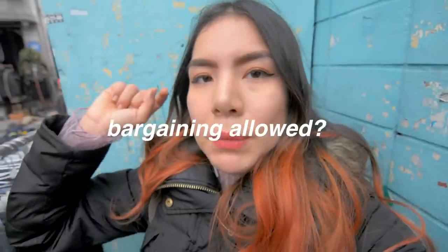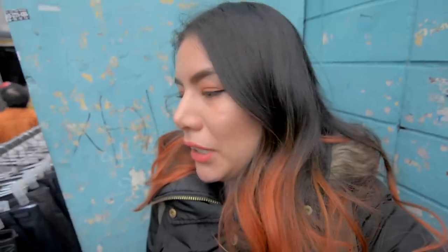In terms of bargaining, bargaining is allowed here. In terms of sizing, because there are secondhand items, sizing probably ranges across a bunch of different sizes. Are you able to try on? Probably not, since they're just out in the street. Maybe jackets. In Korea in general, they don't have that many fitting rooms unless it's a department store.